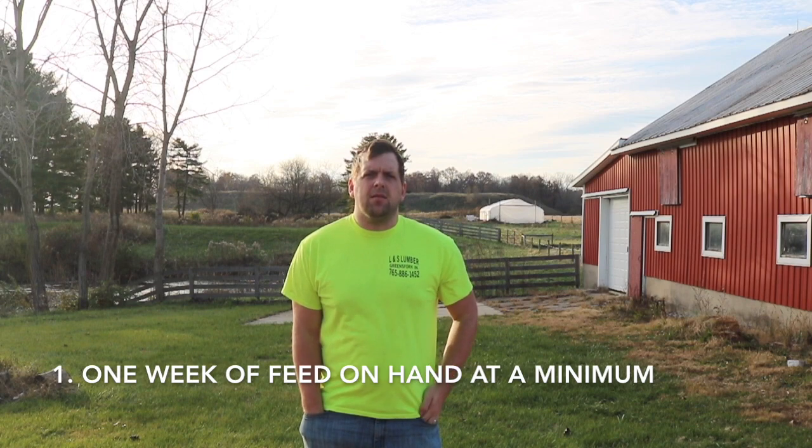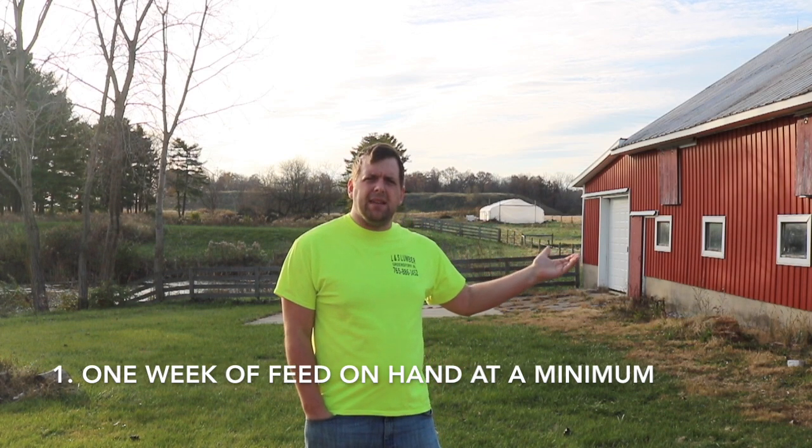Number one is make sure that you have at least a week's worth of food stocked for your animals. In my case it's going to be mainly chickens. I do have some hay in the barn for the sheep. Because during the winter time you may not be able to get to the farm store to get the feed, so make sure that you have enough feed on hand to last at least a week.